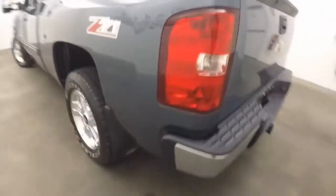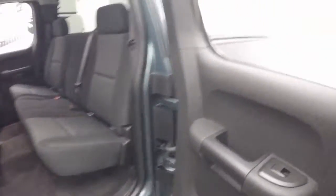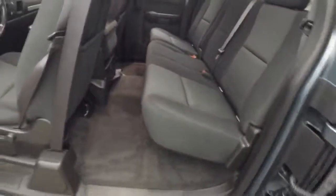Moving around the truck — nice alloy wheels, good tires. Nice interior: no rips, tears, stains, or burns. All in good shape.